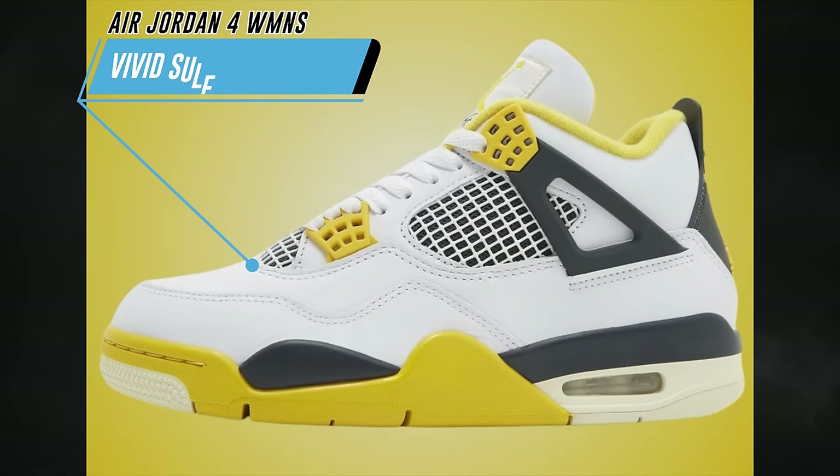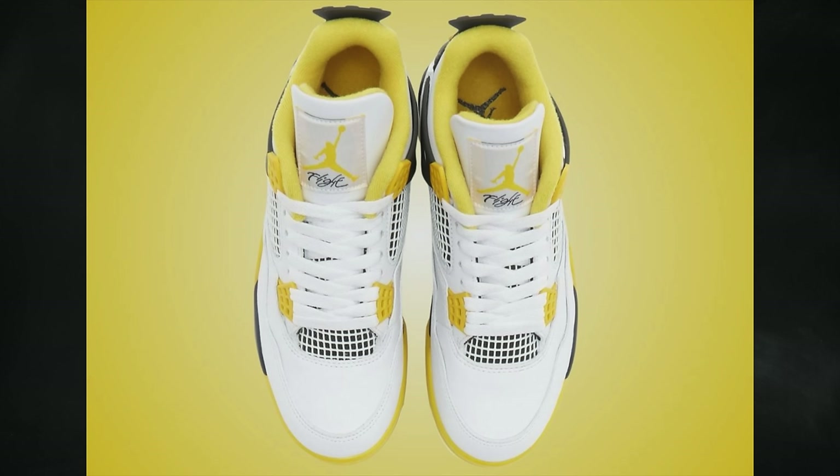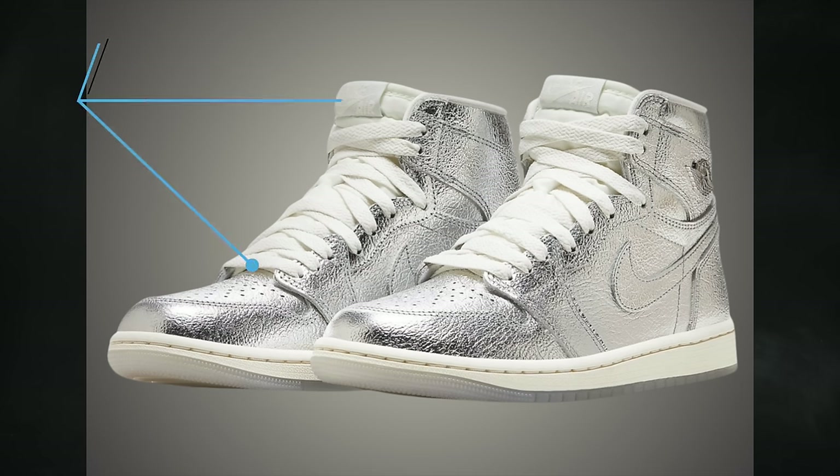The first big Jordan Brand release of April is the Air Jordan 4 Vivid Sulfur, a women's exclusive featuring white, coconut milk, vivid sulfur, and anthracite. The fours are selling out like crazy and this is a really dope colorway, so expect these to go fast. Dropping April 6th for $210.